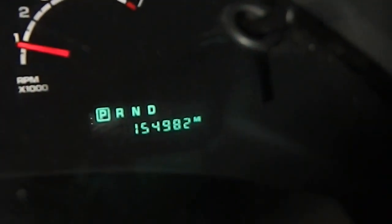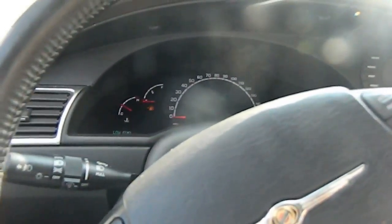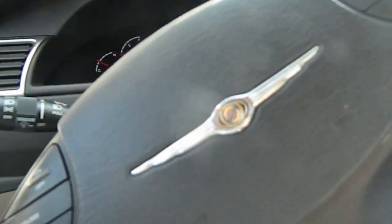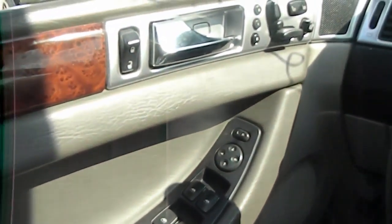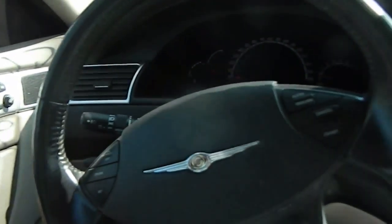The horn works. Mileage on the car: 154,982. Everything in the car appears to work well. It shifts and moves well and has very simple engagement. No noises. Really nice car.